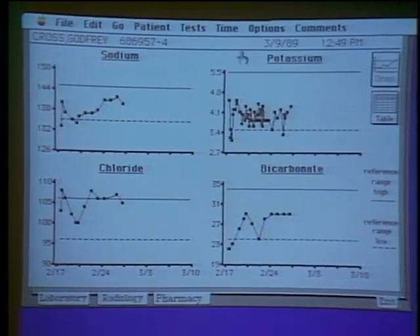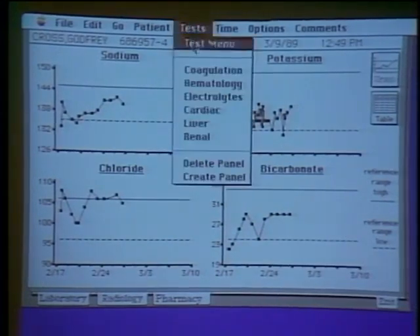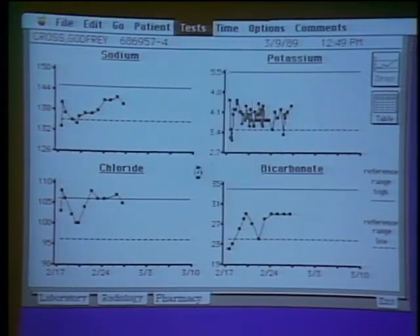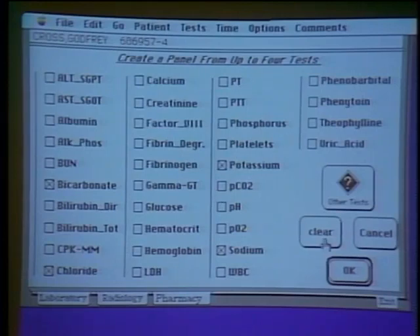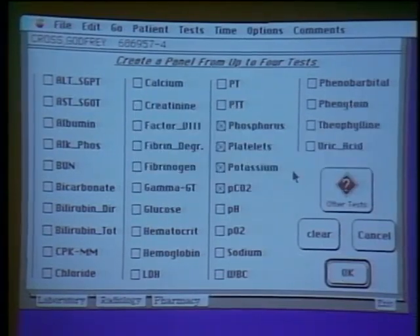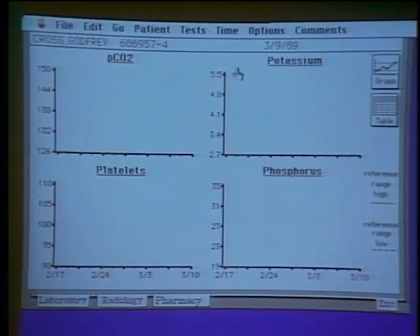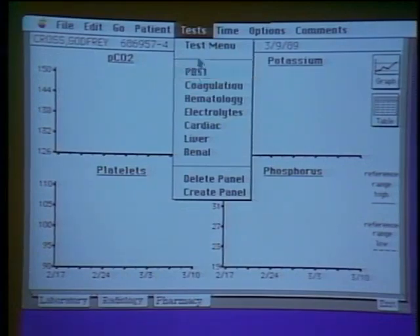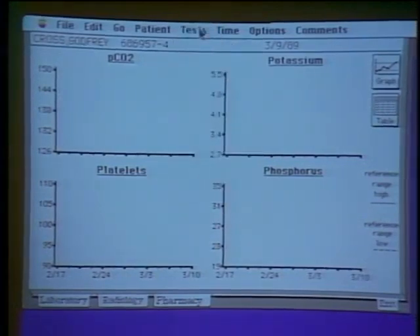To tune this to the individual clinician, we allow them to create their own panel — their preferred combination of test results that together give a particular answer no single test can provide. We clear the old ones, put in new ones, and call it, say, PBS. These custom panels are set up for a query and will appear every time that clinician signs on.